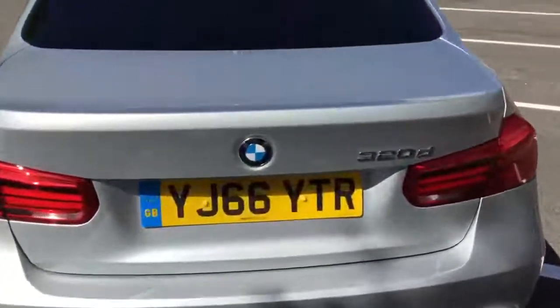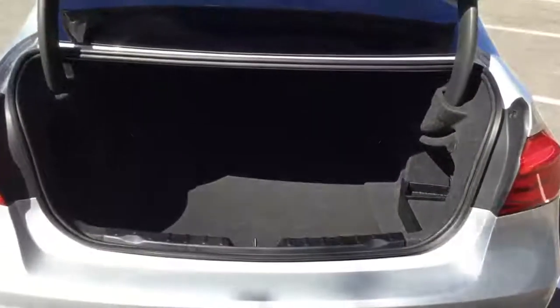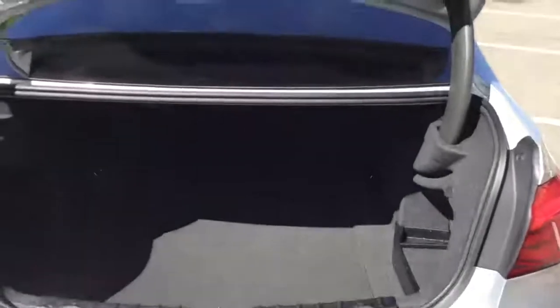Opening up the boot, it's got a very spacious boot with a couple of anchorage points to secure things. The whole car is in very good condition — I think you'll see from the rear seats here. The rear seats are in excellent condition.